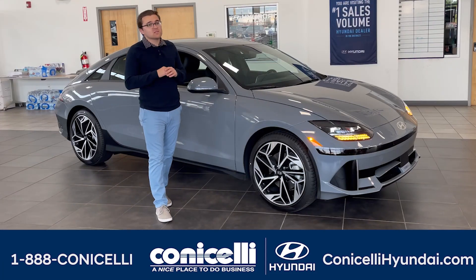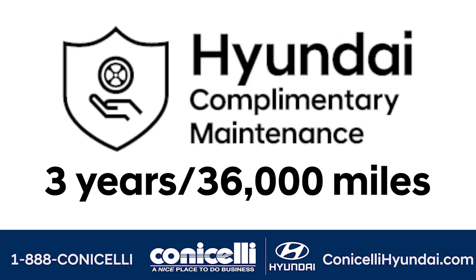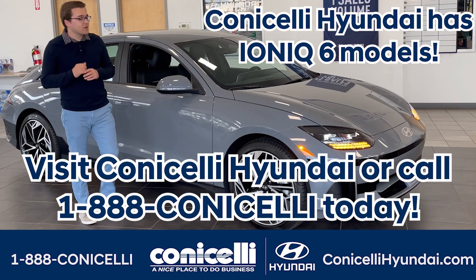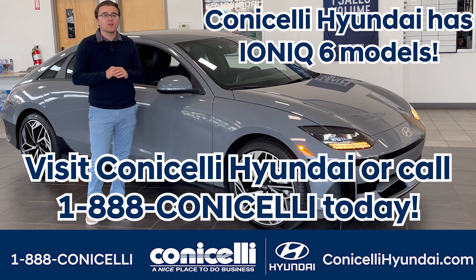Safeguard your investment with America's best warranty and complimentary maintenance included for three years or 36,000 miles. Embrace the future of electric mobility with the brand new 2023 Hyundai Ioniq 6. Visit Conicelli Hyundai in Conshohocken to test drive this all-electric model today.